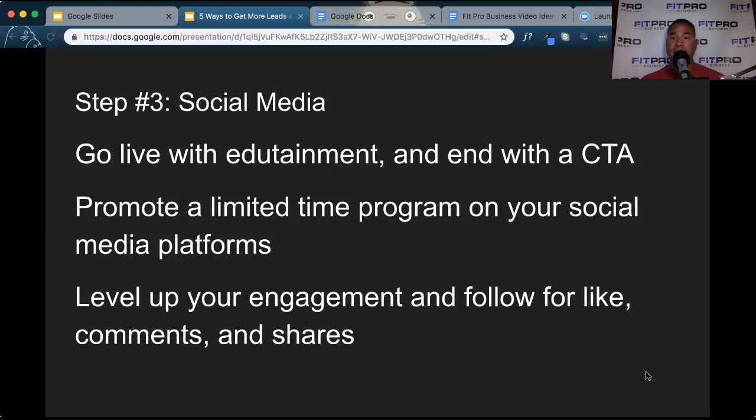Step number three to generate leads is go live and edutain. Not only go live and promote your business, but entertain and educate them on your service. Provide value to your potential client and then end your edutainment video with a call to action. Go live because Facebook and Instagram are really promoting live video, so more people are going to see it. You have the option of boosting it within Facebook. Go live regularly while trying to generate leads — educate them and then give them a call to action to schedule a time to come meet with you. If somebody is educated and entertained by what you have to say and inspired to want to do business with you, give them a way and a reason and an opportunity to do that.